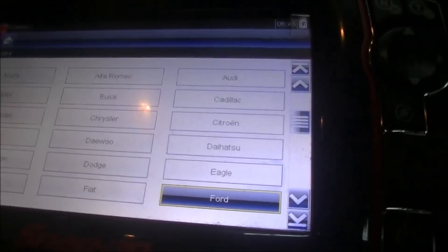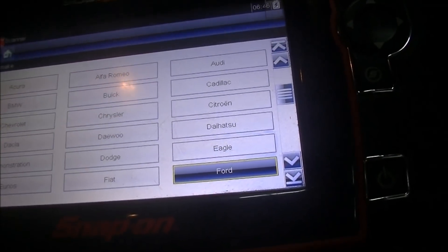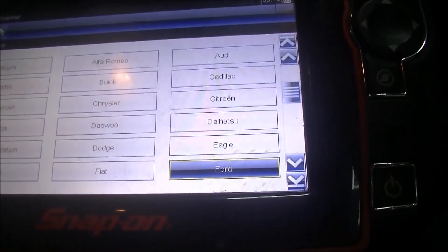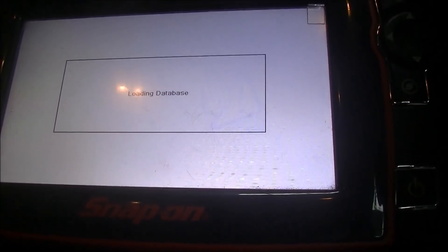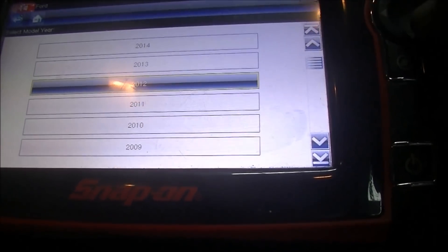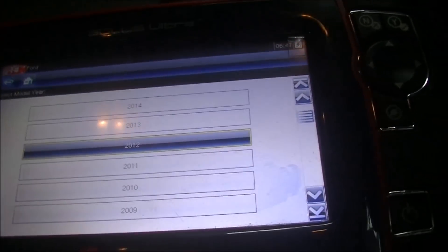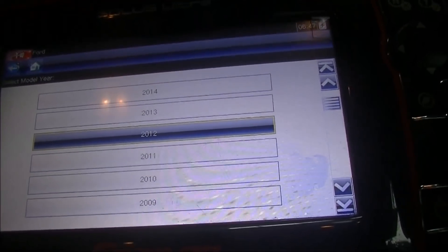G'day gang — this is a case of out of the frying pan into another frying pan. This vehicle belongs to the gentleman who had the Holden Rodeo with the alloy tech engine where the valve dropped and smashed up number one cylinder.